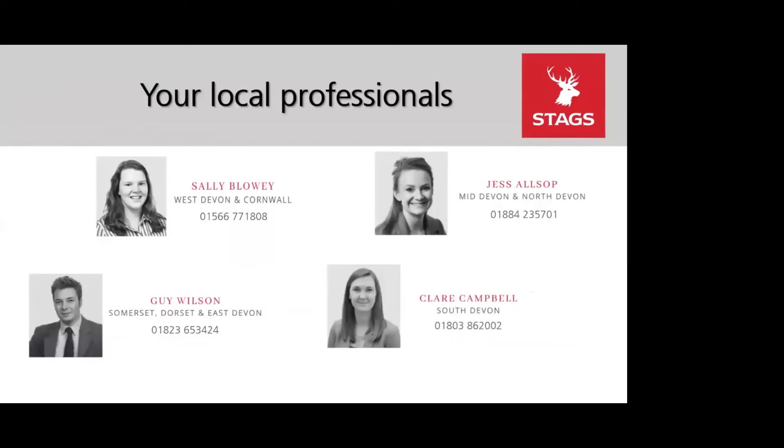That was a quick run-through of the grant. If you'd be interested in applying or want to discuss a possible application, the contact details for your local professionals are on screen now. Sally and Jessica cover West Devon and Cornwall and Mid/North Devon, Guy Wilson covers Somerset, Dorset and East Devon, and Claire Campbell covers South Devon.